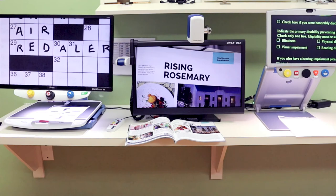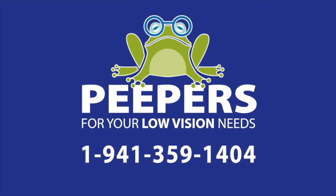So now that you've seen what we have to offer, call for your personalized appointment with one of our low vision experts and try out our desktop magnifiers in person. Call now at 941-359-1404 and visit Peepers for all your low vision needs.